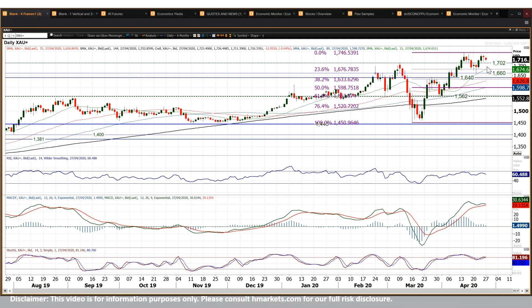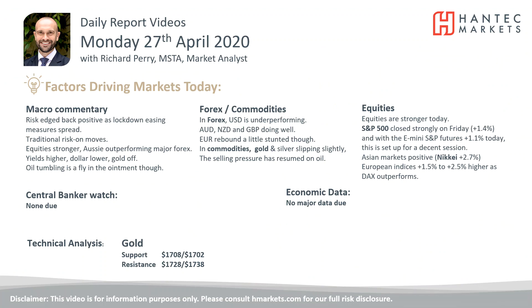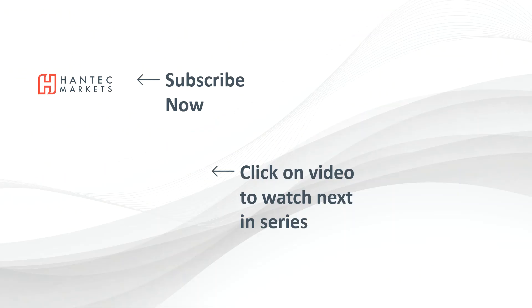So one to watch — not as positive a development on gold as perhaps the bulls would have liked. But for now, we're still happy to buy into weakness whilst supported above that 1702 pivot line. With that in mind, I wish you good luck in your trading today. Click here to subscribe to our analysis videos and go to our website where you can sign up for our webinars.